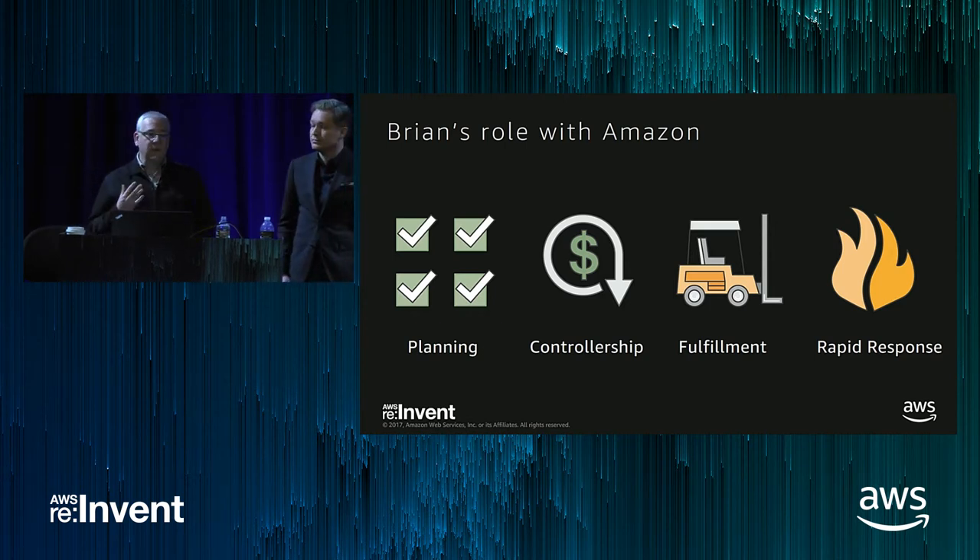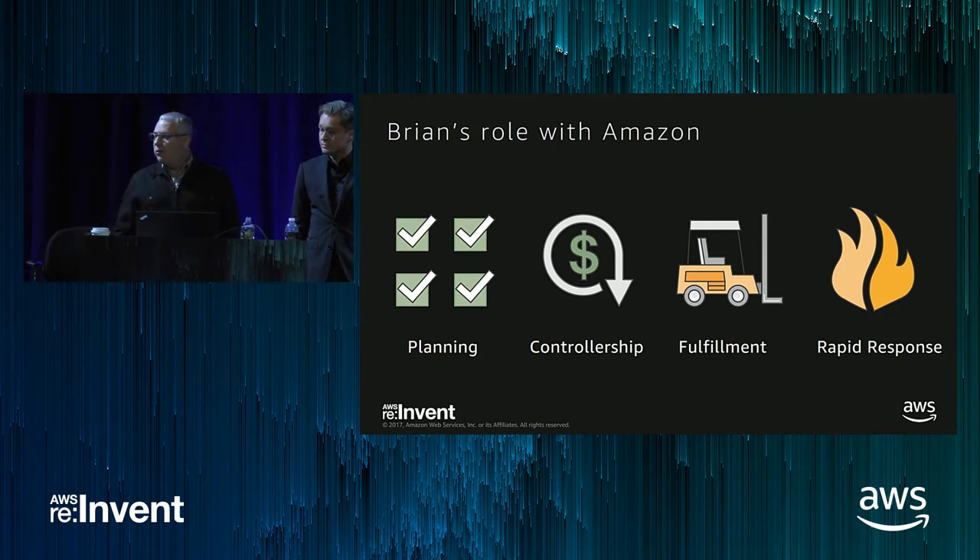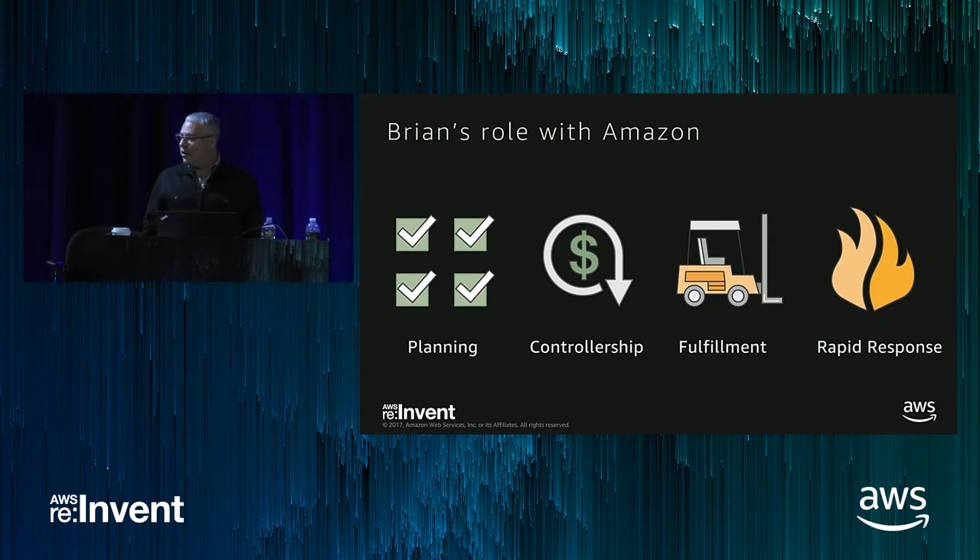I also own financial controllership — ensuring that the money we spend in the cloud was reviewed and approved within our financial plan, so that every dollar of usage has an owner who's accountable for the productivity of that dollar. Then I own fulfillment and readiness, making sure we're always ahead of the curve in having the capacity secured that all software teams need. And last, I handle emergencies and rapid response events, finding creative solutions for emergency scaling or capacity problems, often by optimizing investment in reserved instances we've already purchased.